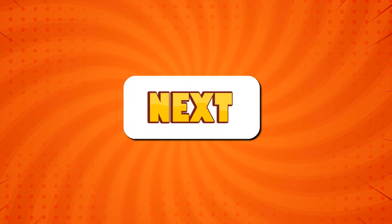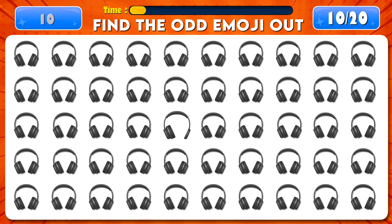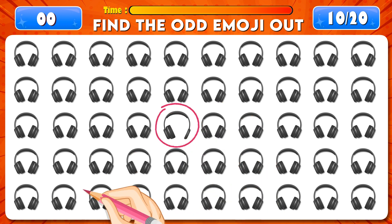Can you find the odd emoji out? Time's up! Perfect! There it is!